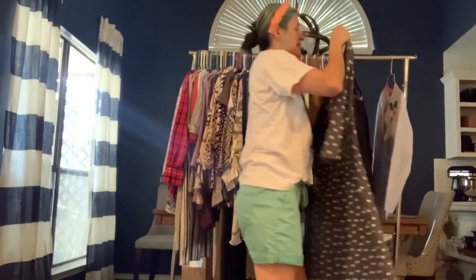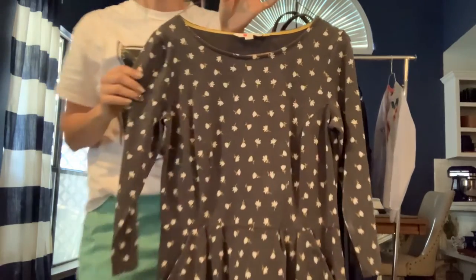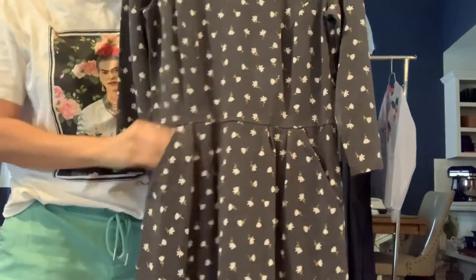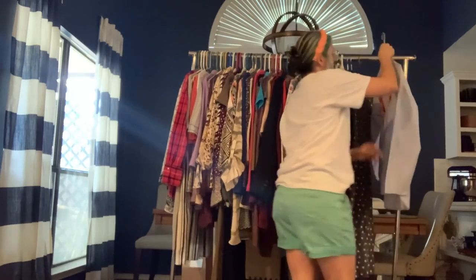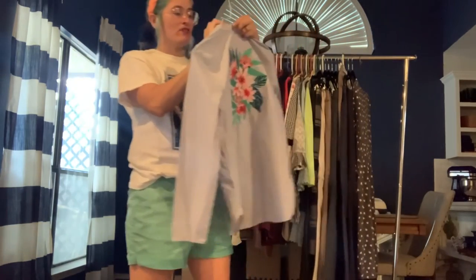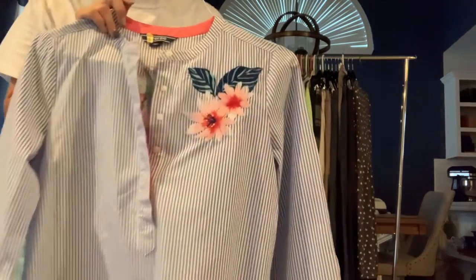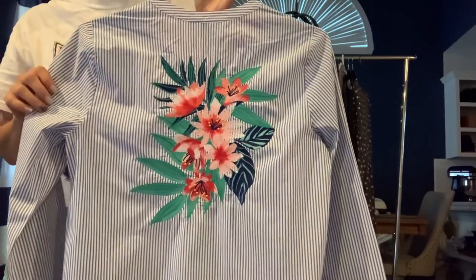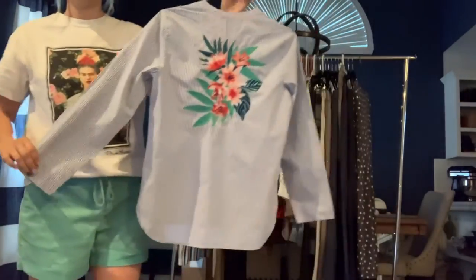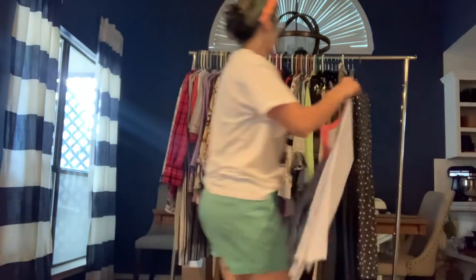Boden size 10 — just a basic Boden dress in gray with yellow and white flowers. It does have pockets and it's a midi length. Super cute dress. The last thing we have today is this Land's End popover top in a size 2 — blue and white stripes with really pretty embroidery on it, especially on the back. Feels like a dress shirt. Really nice.